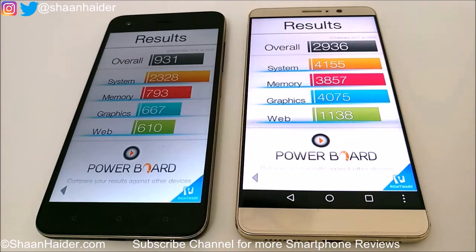Huawei Mate 9 is scoring nearly 3 times more than HTC Desire 10 Pro. Looking at the individual scores, the difference for system is not huge, but for memory and graphics the difference is huge — especially in graphics, it's more than 6 times. As mentioned, the CPU and GPU performance is much better in Huawei Mate 9, and it's clearly visible in these benchmarking tests.